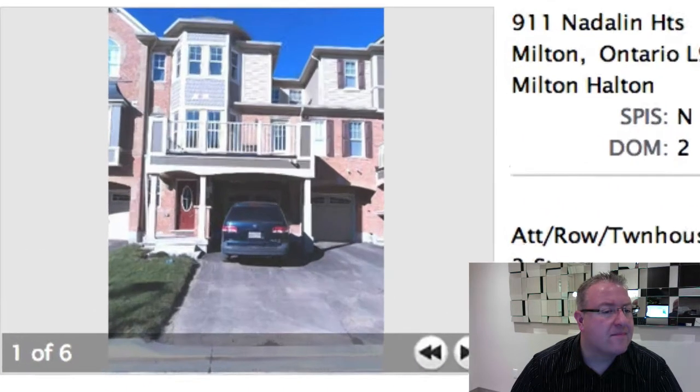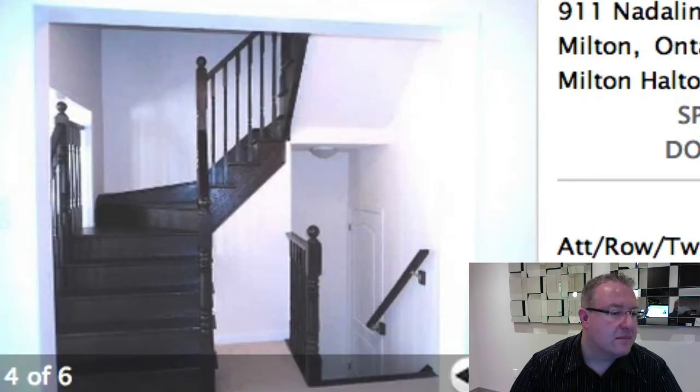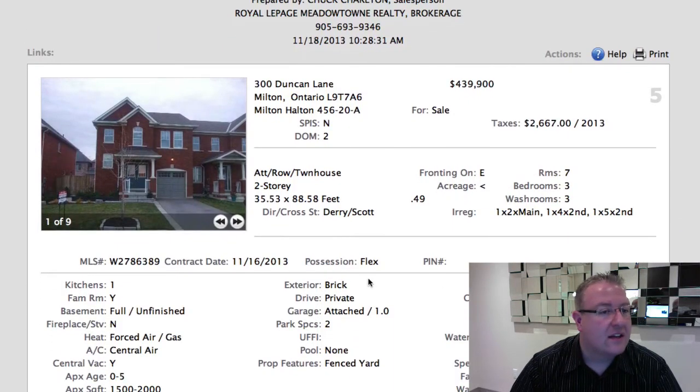Nadlin is $374,900, and so it's a Spring Valley — the new version called the Woodbine. I don't find the pictures are very enticing at all. It's actually a great floor plan, but they showed none of that in these pictures. Photos aren't good. Price is high compared to what else has sold for that same model. I don't think it has much of a chance.